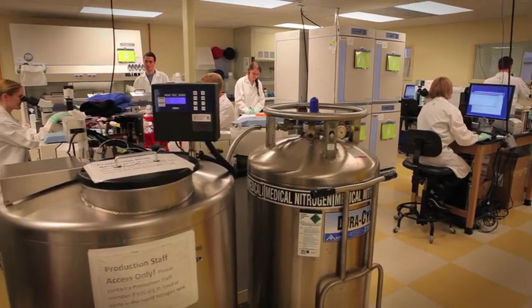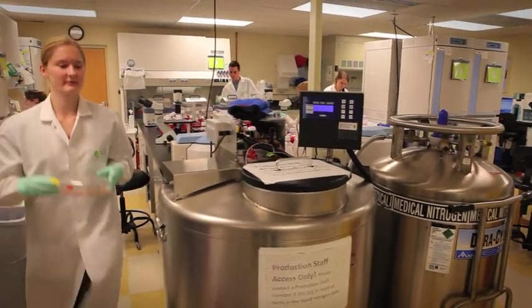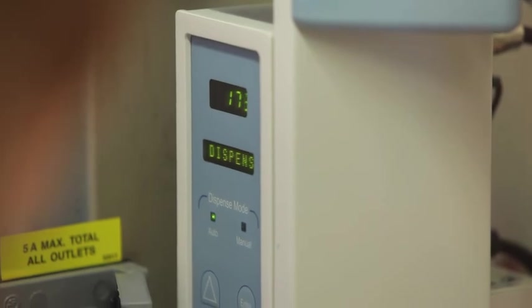Cellular Dynamics has definitely made our research not only possible, but you guys have worked with us to really make it the best that it can be at this current point in time. That is something that our lab has definitely commented on several times — on how good Cellular Dynamics has been.